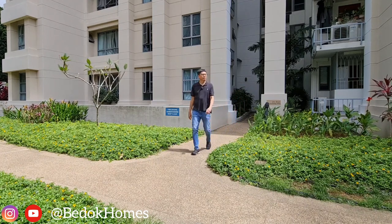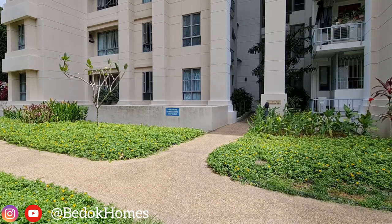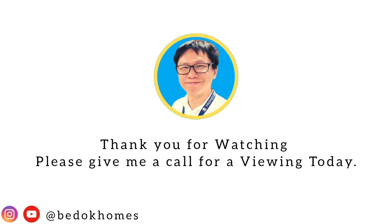So, if you would like to experience living near a reservoir park, convenient to heartland amenities and plenty of nearby popular schools, please give me a call for a viewing today. I will see you soon.